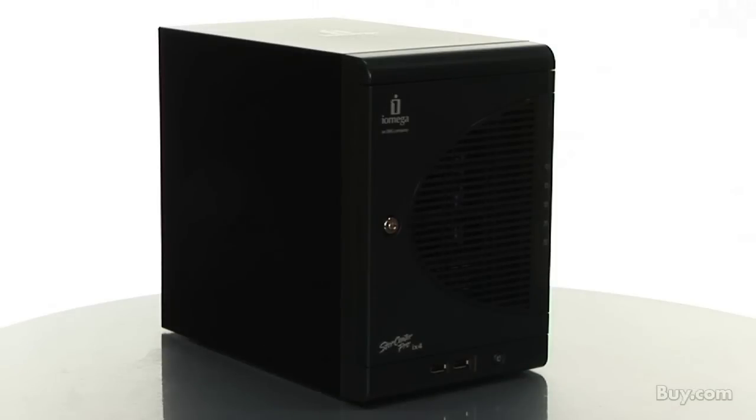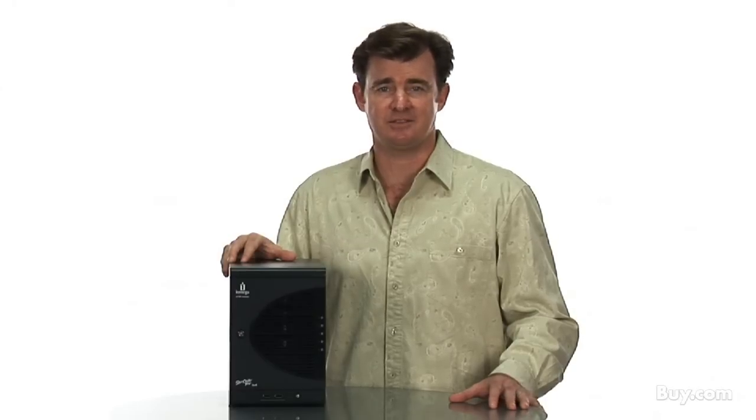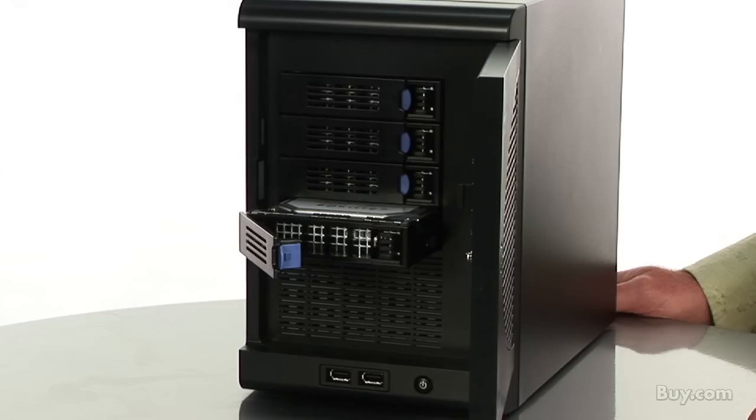The iX4100 offers truly easy media serving, allowing you to access files from any networked PC, Mac, or Linux workstation, and stream content to DLNA-compatible devices. The iX4100 is also VMware certified to support a virtual environment.